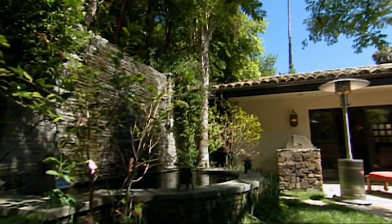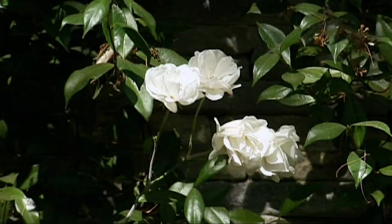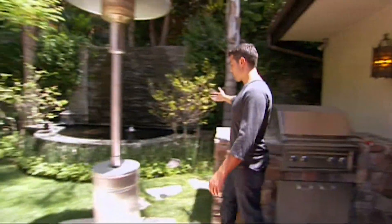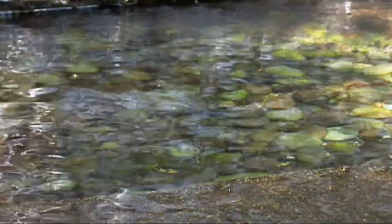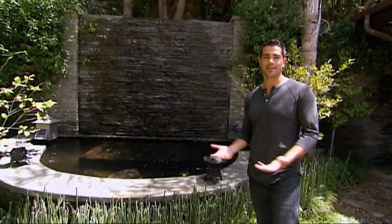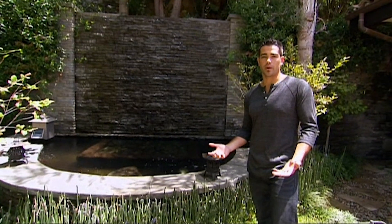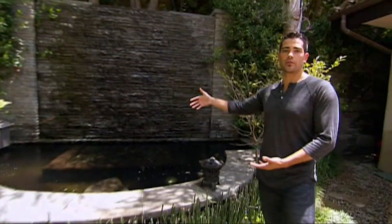I'll show you outside. This is the backyard — my zen sanctuary. This is the koi pond. Actually, a funny story about this koi pond: it used to be full of koi fish. A heron came down — I don't know if you know what a heron is, it's like this weird kind of prehistoric bird that kind of looks like a pelican — and it came down here and ate all my koi fish. So I guess I've got to get some new koi fish.